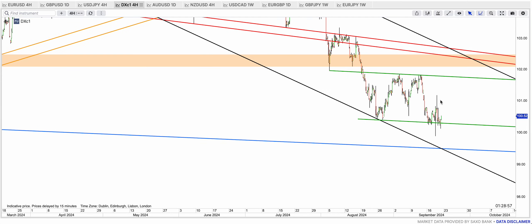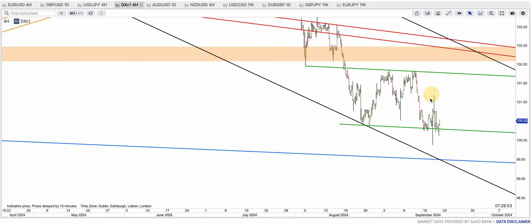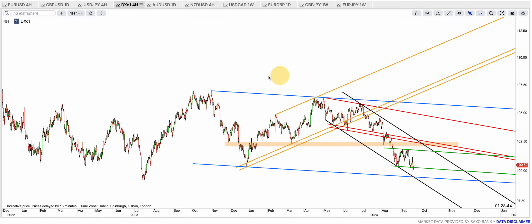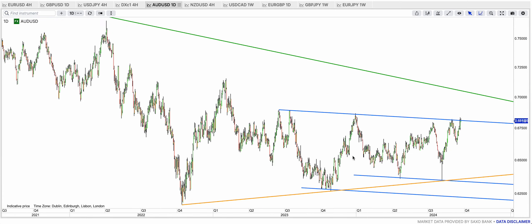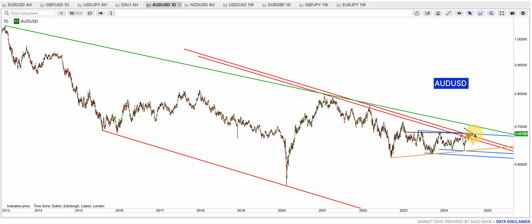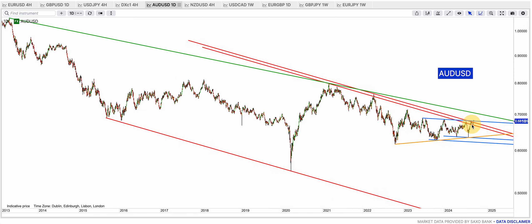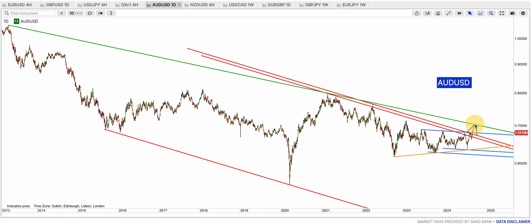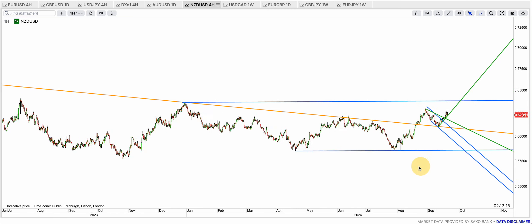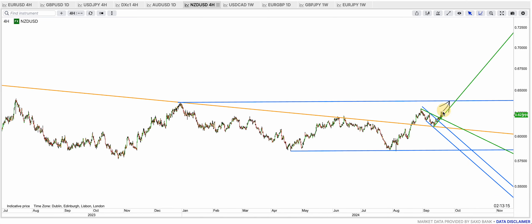DXY is trying to break that green bottom band — so far it's not very clean because of the FOMC volatility. But I think ultimately we'll clear it and we're going to come down to the 99.50 level. Aussie dollar is really trying to break that blue resistance as well. The red top band is kind of broken but it really has to break that blue top band for good to at least get to that green potential resistance at around just over 70.